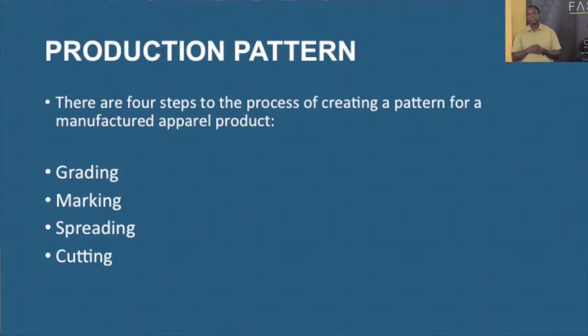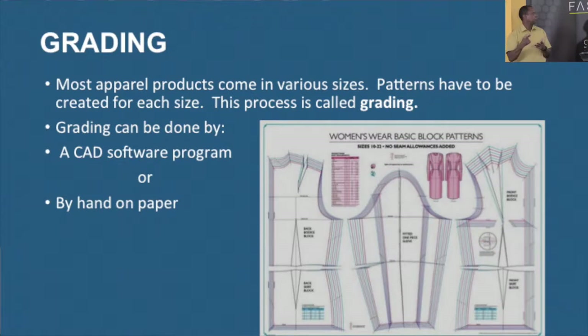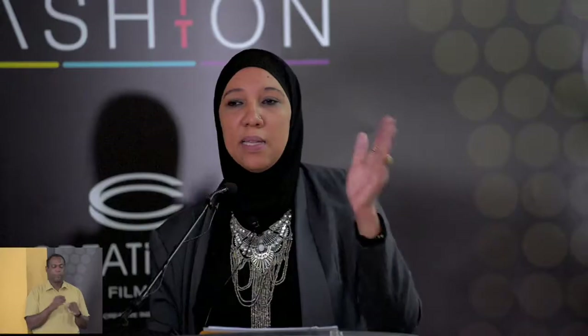We have the production pattern, and there are four steps to this process: grading, marking, spreading, and cutting — in order to establish a production pattern. What is grading? You have various sizes in a design, which might go from small to large to extra large, or in numbers like six, eight, ten. Regardless of what system you choose, there will be various sizes. The process to get from one size to the next is called grading.